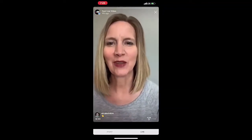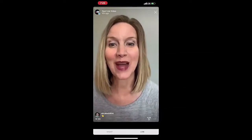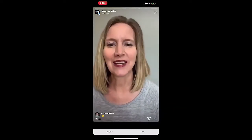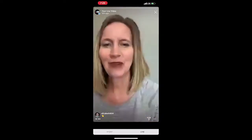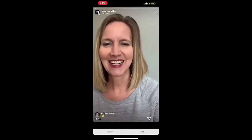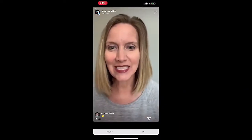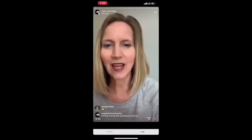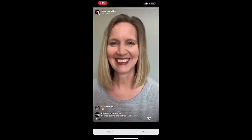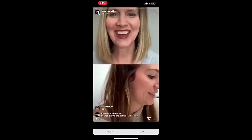I'm Janice Mitchell, pelvic health physical therapist, and we are going live today with the OBGYN mom. Hello friends, she will be joining us soon — good morning or good evening based on where you are in the world. We are connecting now.